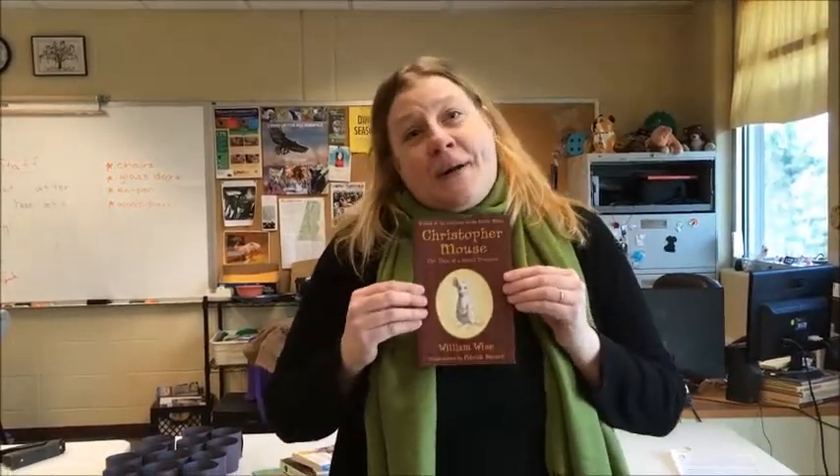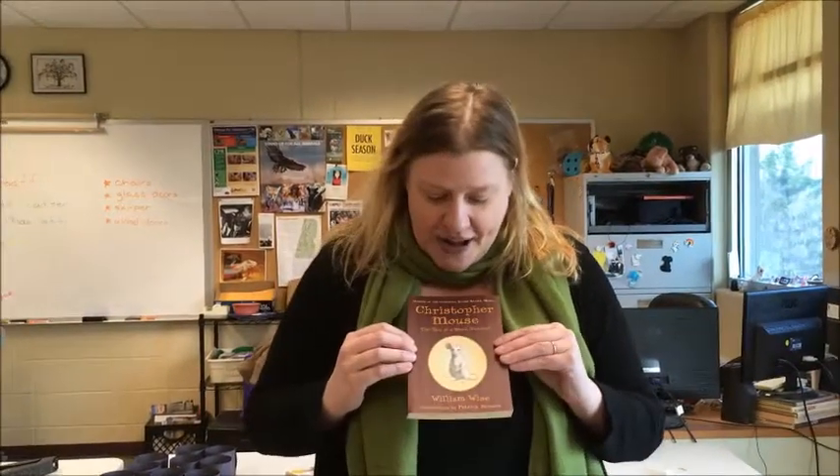The last one is a book I read when I was a little girl. It's called 'Christopher Mouse,' and it's about a mouse who gets sold at a pet store, then bought by someone else, ends up in a museum, and finds a nice older couple who takes care of it. Christopher Mouse is just a great little adventure story.